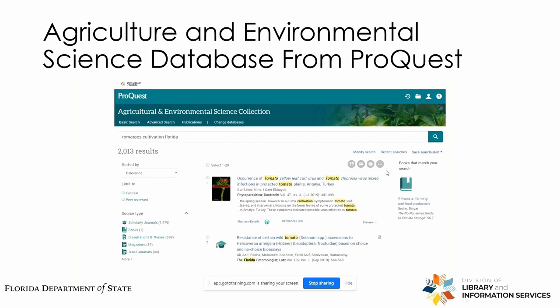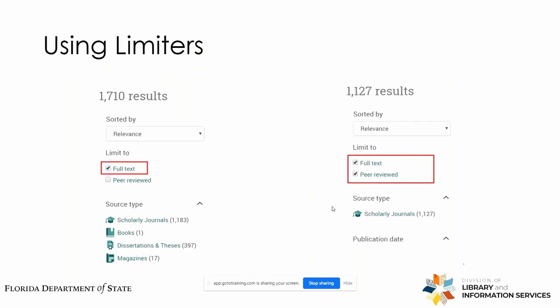We get 2,013 results, which is way too many to digest. So what you'll do is run some limiters — these items on the left-hand side — to limit your search results. With the limiter for full text, we see we get about 1,700 results. And when we also limit the results to full text as well as peer-reviewed articles, we get a little over 1,100 results.